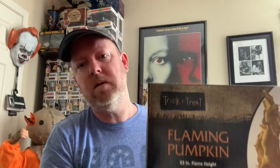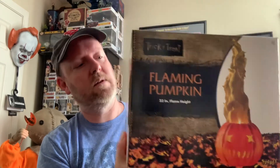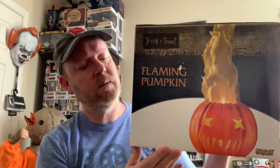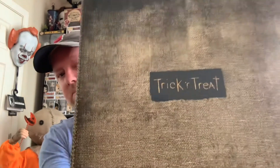Two boxes I haven't unboxed yet — those will be for last. This came in the mail today as well: this is a flaming pumpkin that you just plug in and it looks like the flames are flickering. This is something I bought that will be an accessory piece to my Sam figure. It is loud, so I will not be demonstrating it in the video — or if I do, I'll wait till the end and just tag it on. It's the flaming pumpkin from Trick or Treat that I got from Spirit Halloween.